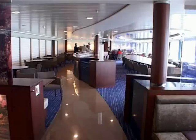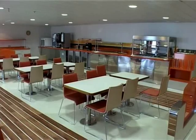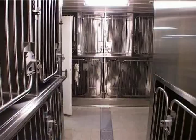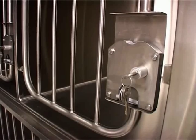Passenger facilities include two large bars, one à la carte and a self-service restaurant that offer dishes prepared in a modern galley. There are also a cinema, a children's playroom and a sun deck. Passengers can use kennel spaces — specially equipped and air-conditioned areas for transporting pets.